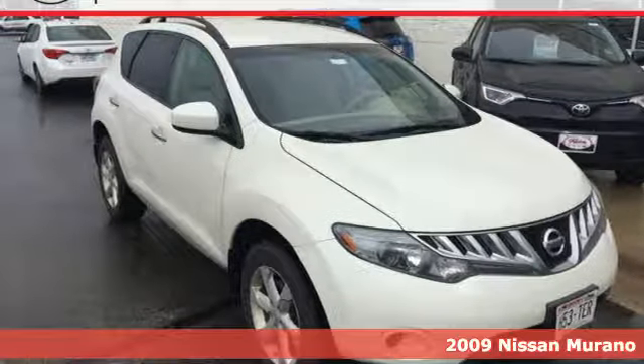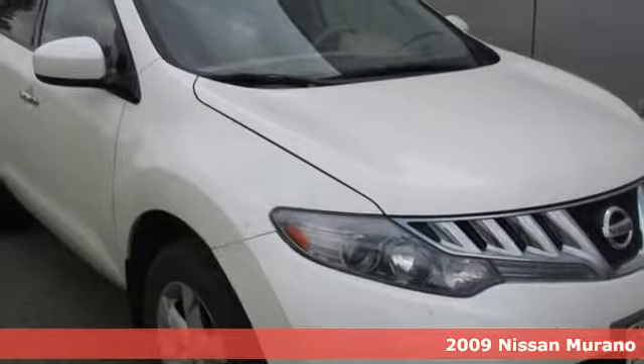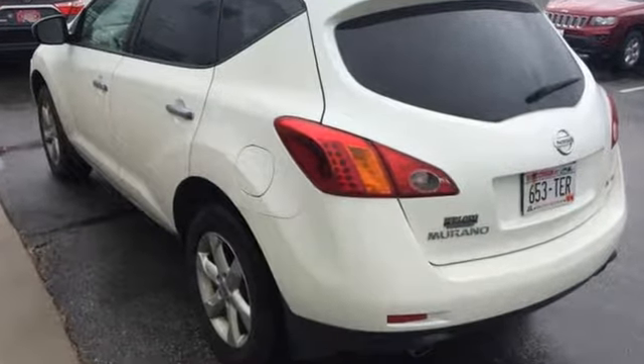Your day begins and ends in your car. Why not be comfortable and safe while experiencing some driving fun in this 2009 Nissan Murano? With its powerful V6 engine and smooth ride, you'll think the roads were repaved just for you.